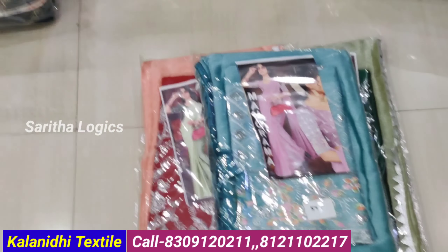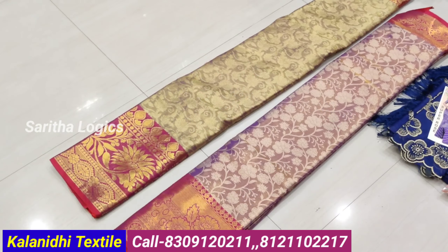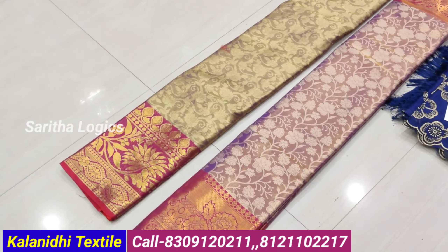Hi everyone, welcome to our channel. Here is Kalani Textiles, Hyderabad, Madina Market, 94 bus stop backside shop. One stop solution for shopping.